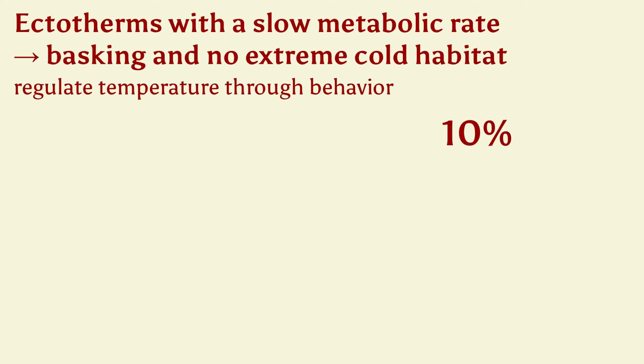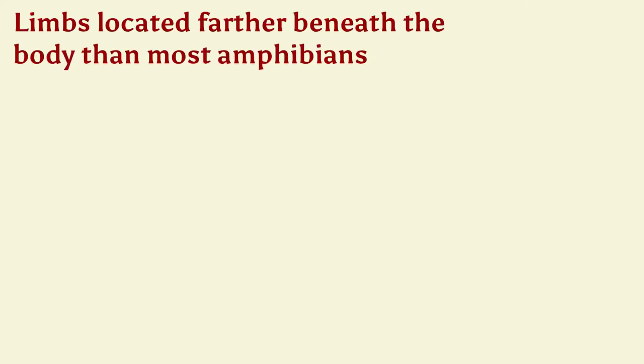Because of their ectothermy, reptiles can get by with as little as 10% of the food needed by similar-sized endothermic mammals, and some species can even go several weeks between meals. Their limbs are located farther beneath the body than most amphibians, although many reptiles also have them spread out a bit from the body.